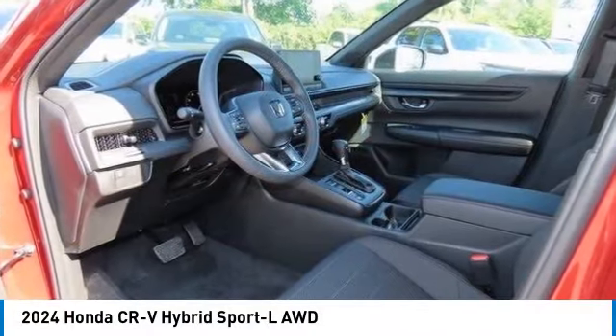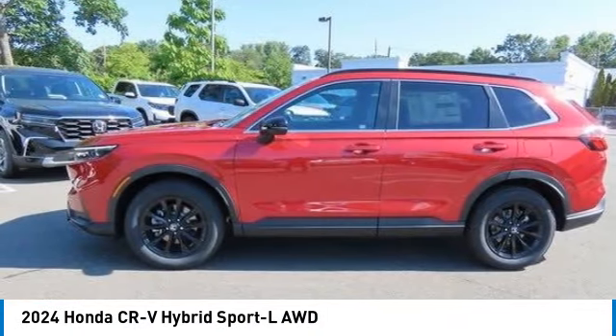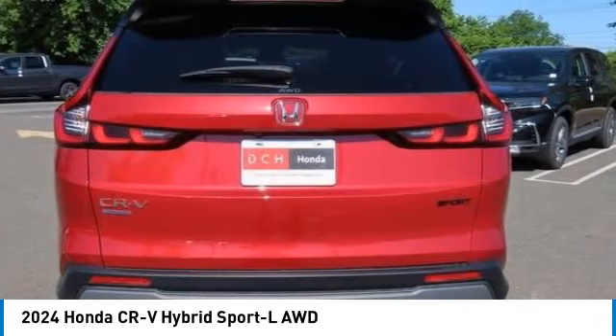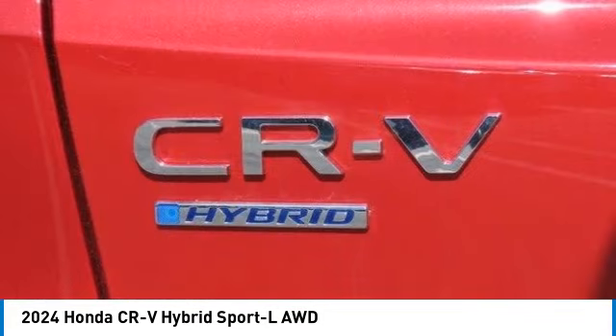Looking for the right vehicle? Check out the 2024 Honda CR-V Hybrid. The Honda CR-V Hybrid offers a powertrain with plenty of energy, a cabin with plenty of room, and a ride with plenty of comfort.